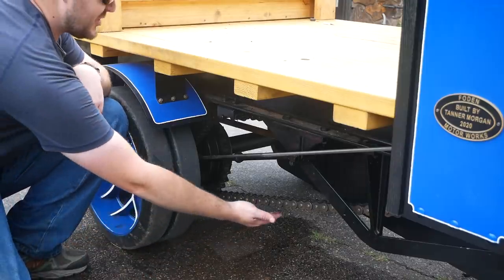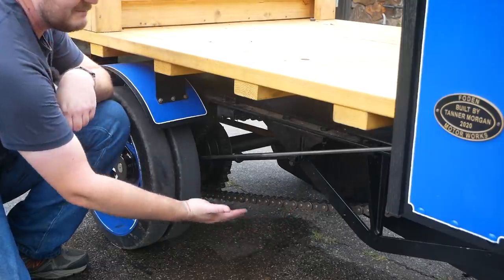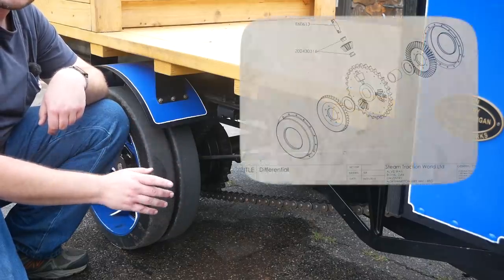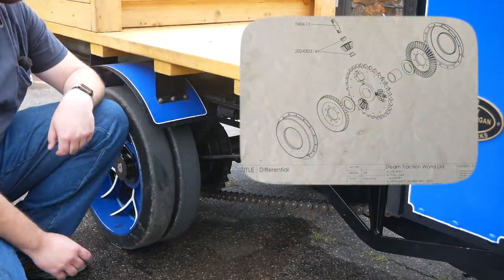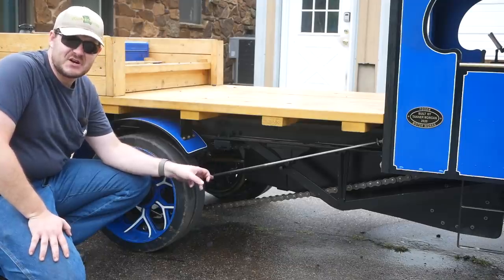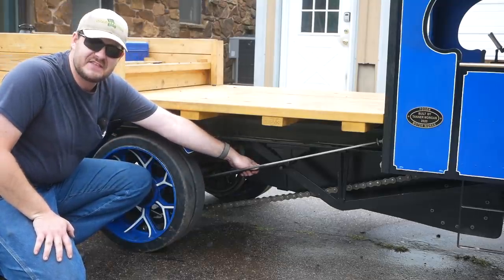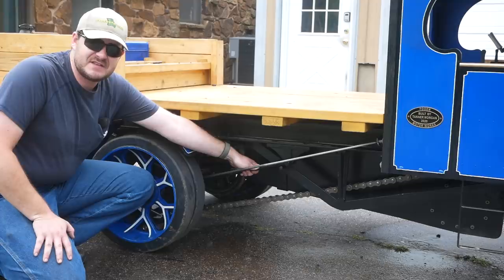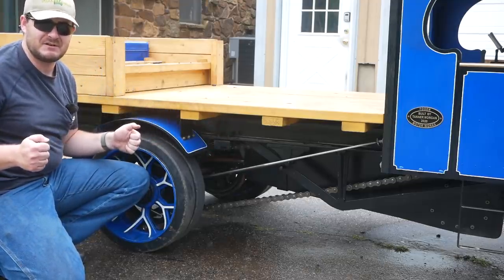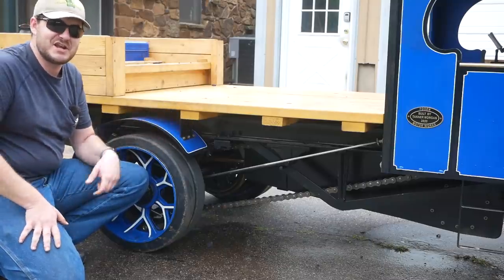This truck is rear wheel drive and chain driven, and if you can see how big the chain is on this half-scale model, imagine how massive the chain was on the full-size Foden. And surprisingly, there is a differential back here — it's not just straight drive to both wheels. To tension this massive drive chain, you move the entire axle back. There's a link rod here and one on the other side, and you screw it to push or pull the axle back and forth. The whole axle is designed to move just to tension that chain.